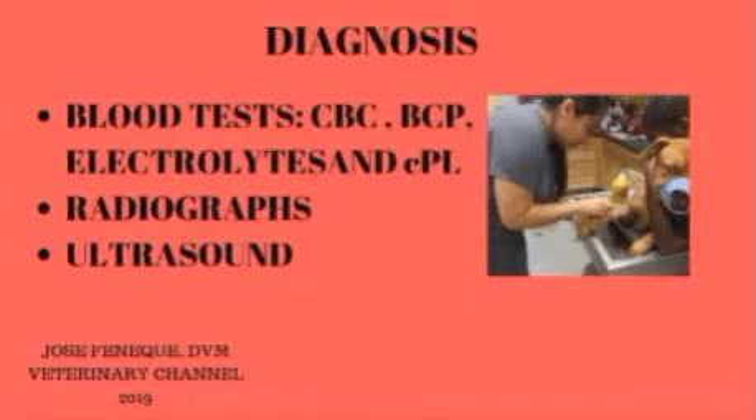Acute gastritis is not the only cause of vomiting in dogs. Many other diseases, particularly of the liver, kidneys, and pancreas, can lead to a sudden onset of vomiting. For this reason, your veterinarian is likely to recommend blood tests to make certain these other diseases are not the cause. Blood tests are also useful to determine the degree of dehydration in the patient. Some of these tests can be done quickly in the hospital setting, while others must be sent to outside laboratories.